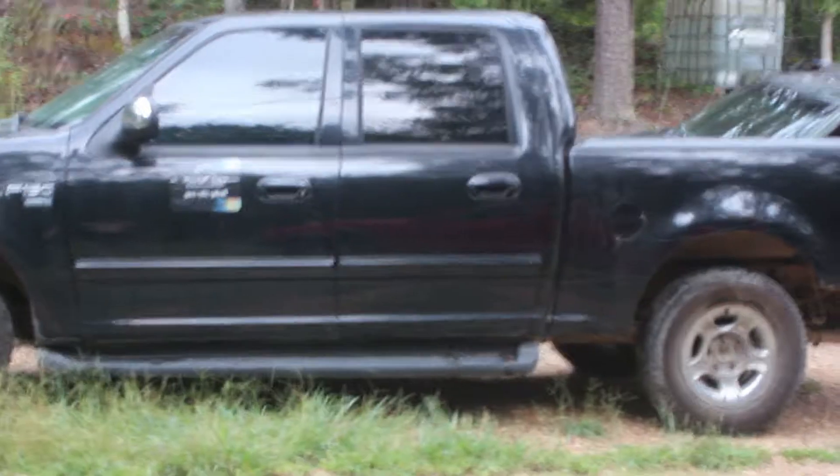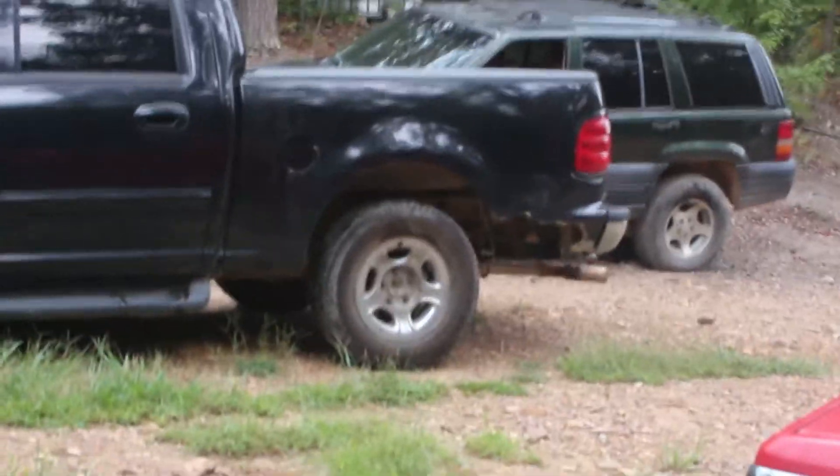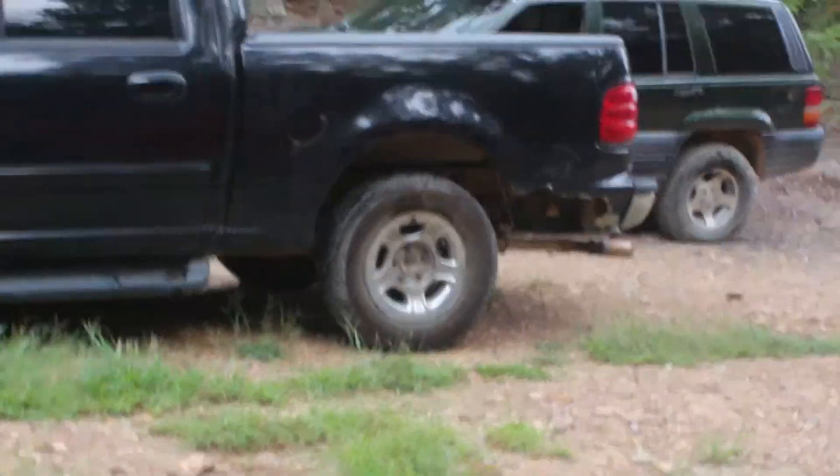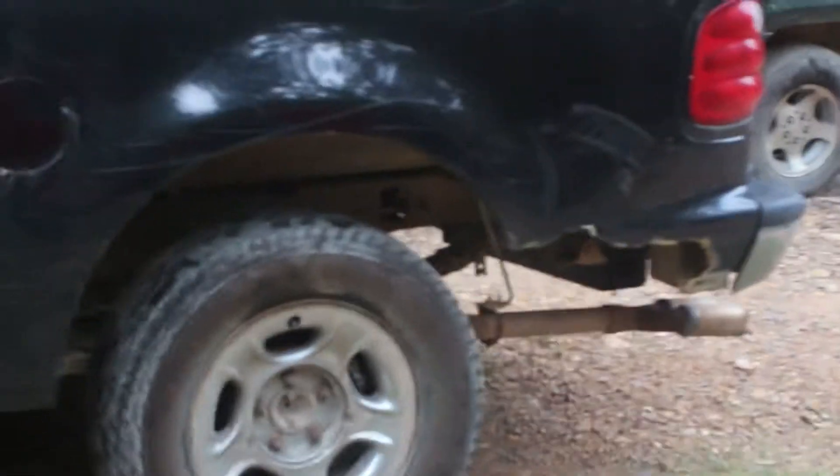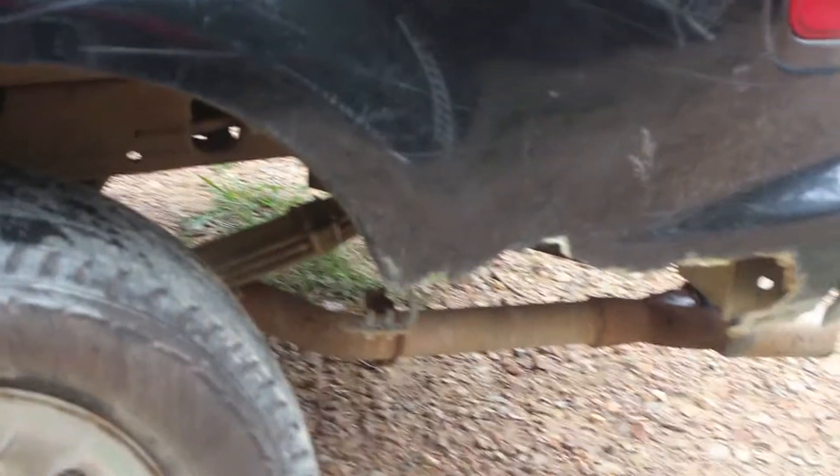That's the truck. You can see right there the back quarter panel that had been torn up by a recap tire. It also tore up the gas line and all that.